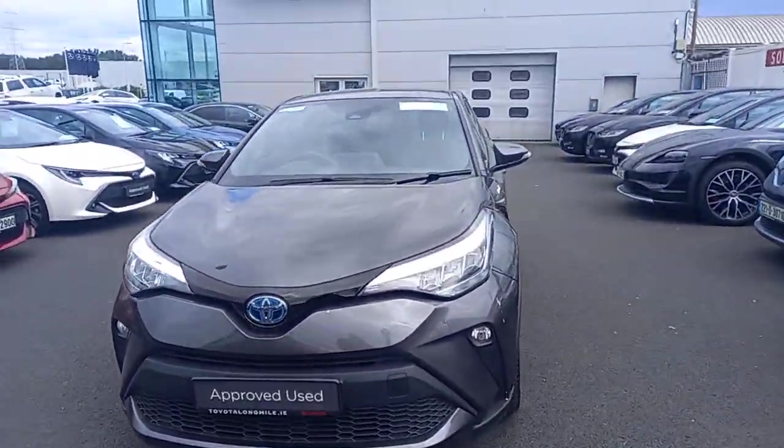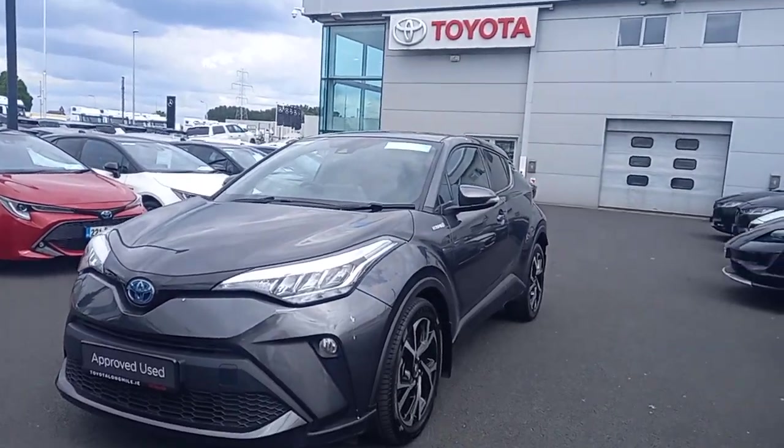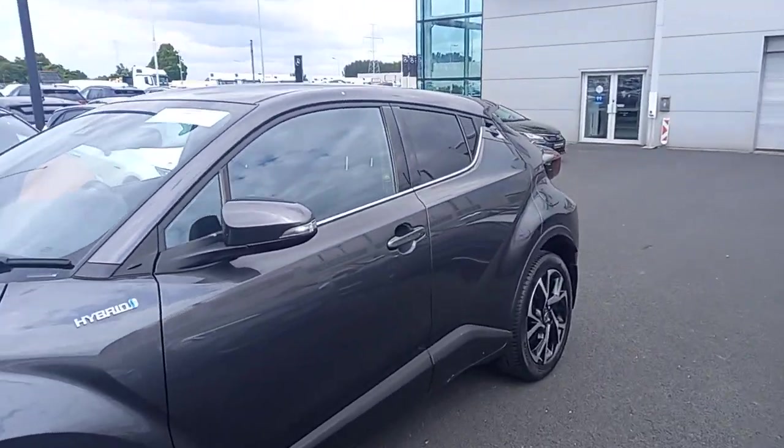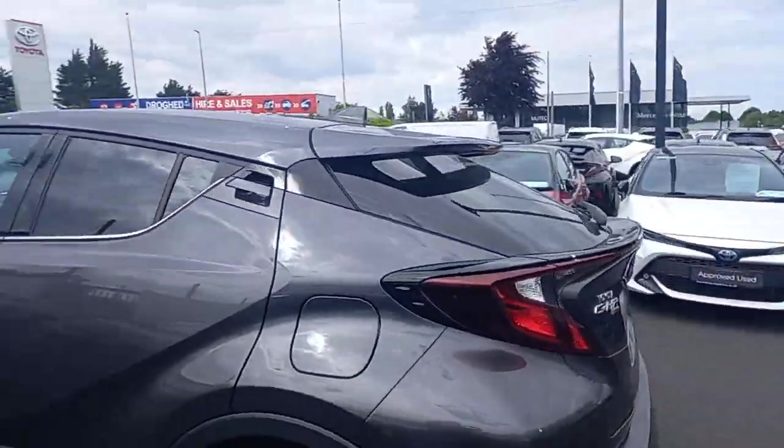This one is a 1.8 self-charging hybrid, fully automatic. It has daytime running LED lights and spotlights in the front, and this one is on 18-inch diamond alloy wheels. It has colour-coded mirror caps and colour-coded door handles.